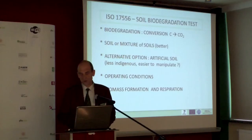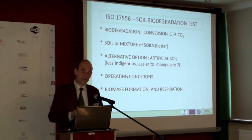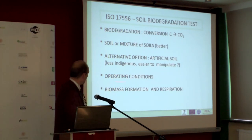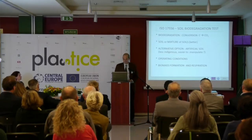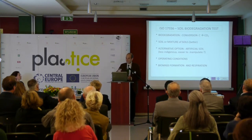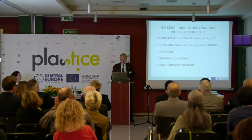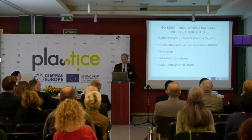The use of artificial soil in tests is promising, but we will need to think about how to link that to real application methods, since in reality it will involve true soil and operating conditions will need to be changed. In soil tests, we again have the benefit that biomass formed is itself respired, so you can really go to 100% conversion.